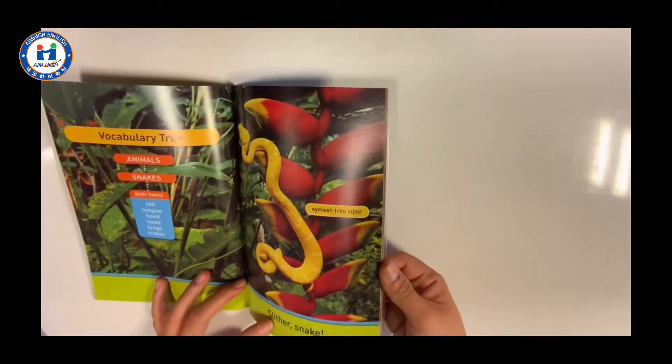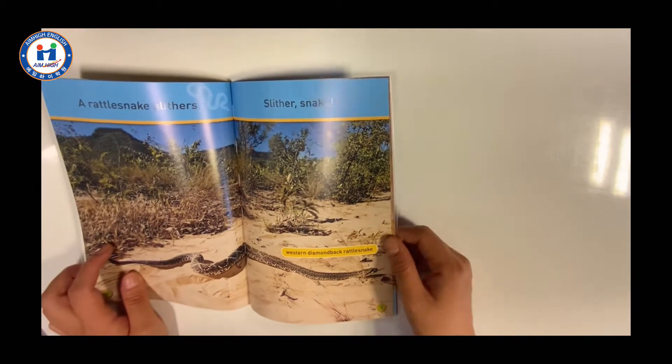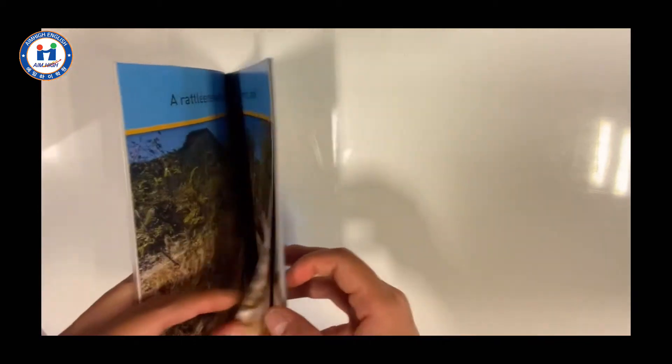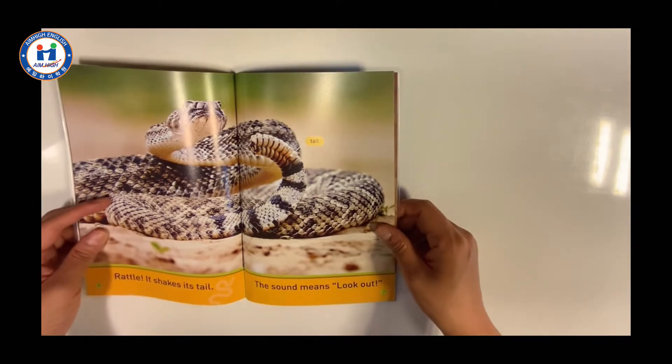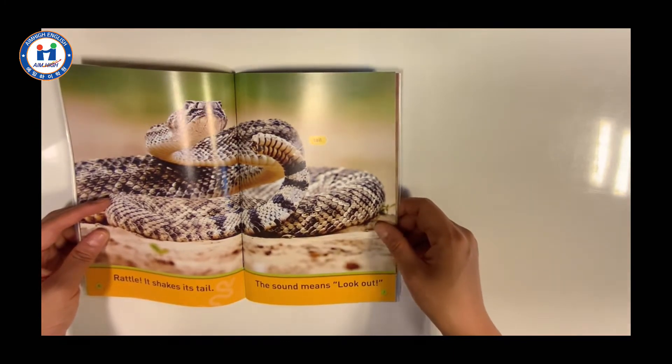Slither Snake. A rattlesnake slithers. Rattle! It shakes its tail. The sound means look out.